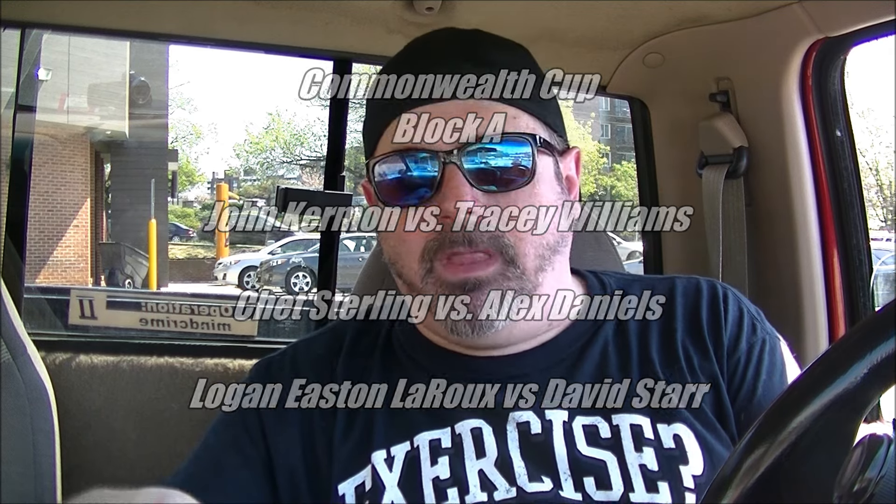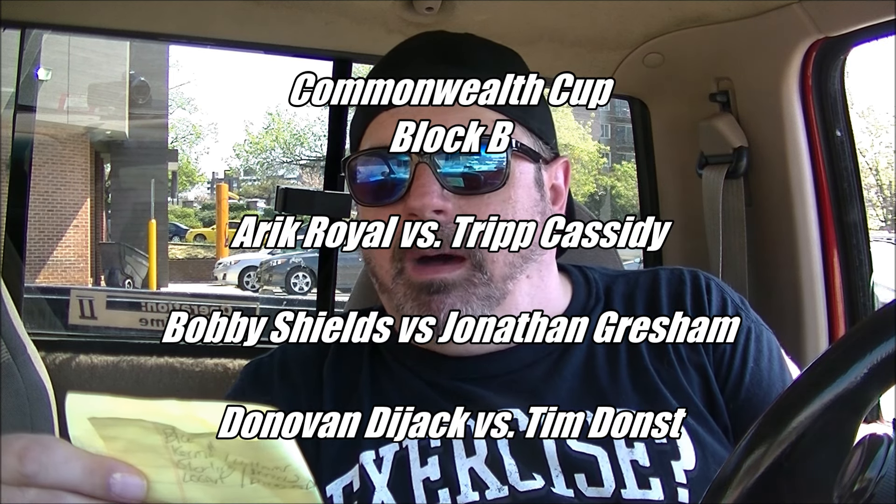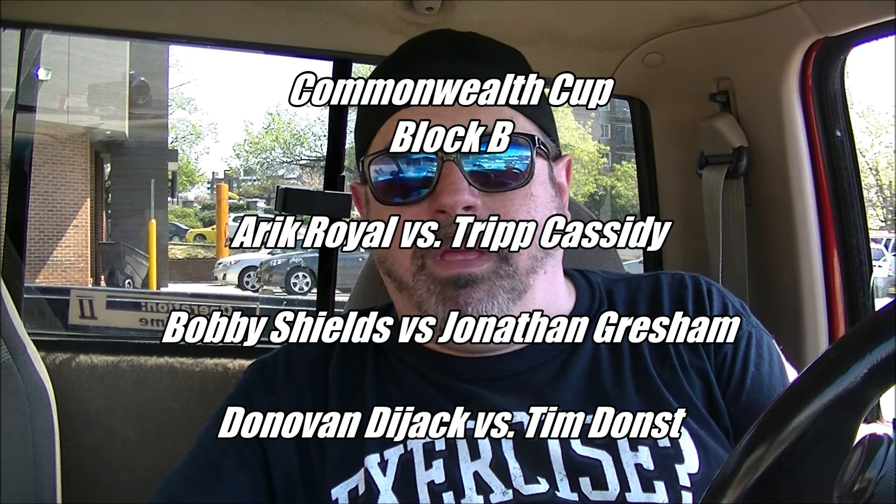Sorry, forgot the name there for a second. And Block B is going to consist of Eric Royal versus Tripp Cassidy from the Carnies, Bobby Shields versus Jonathan Gresham, and Donovan Dijak versus Mr. Wrestling Tim Dunst making his return to Nova Pro after the big Falls Count Anywhere no holes barred brawl that they had back at Saturdays of Thunder where the Legos came into play. It was absolutely fantastic — one of the best matches I've seen at Nova Pro.